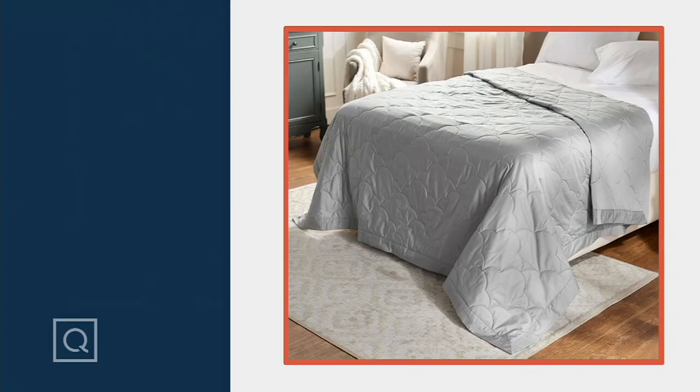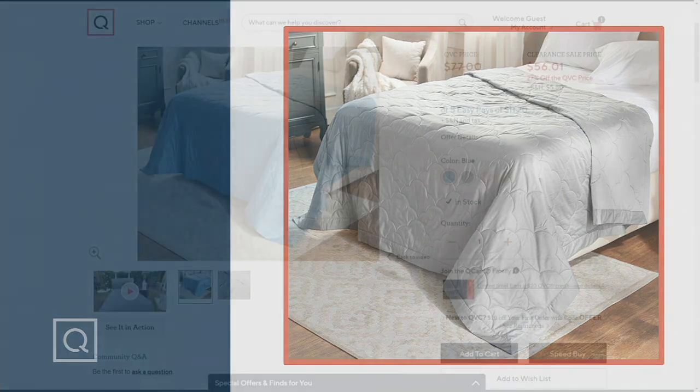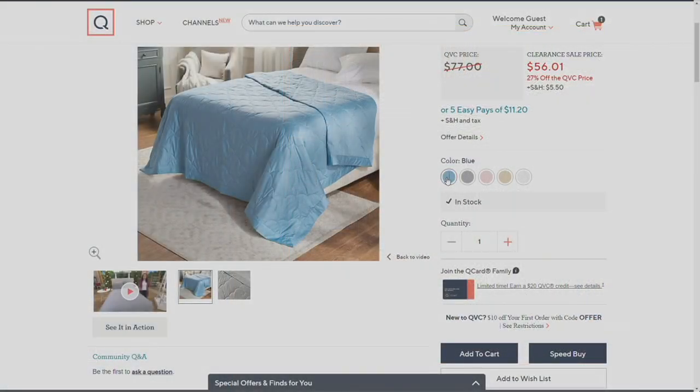Cotton blankets coming up — this is gorgeous. We have it available in a few different sizes and colors. Take a look: there's twin, full, queen, and king with a 500 thread count blanket. It has what we call a cloud stitch that not only functions to keep all of the fluff boxes in place but is also a beautiful design detail.